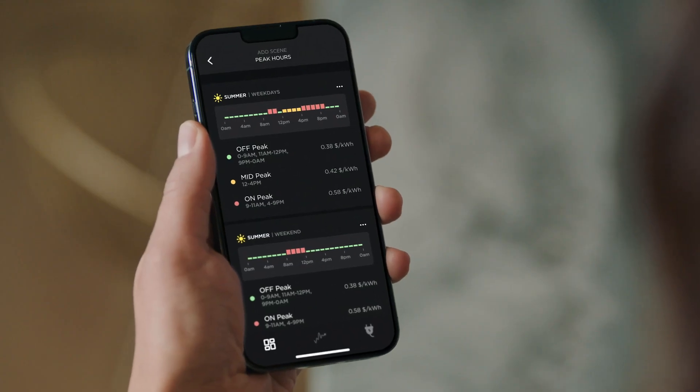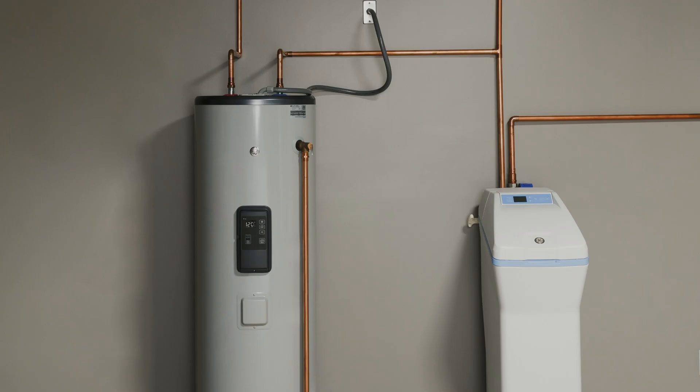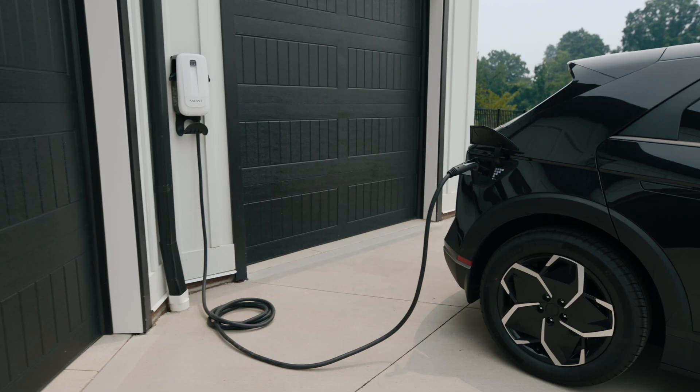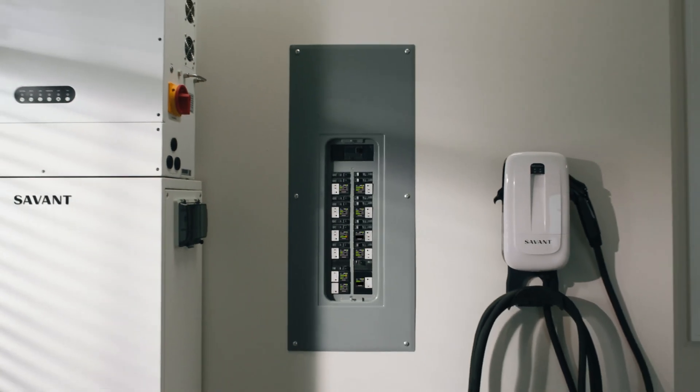The Savant power system enables you to offset peak utility costs, stay powered during outages, optimize everyday energy use, visualize your energy consumption in real time, and even fast charge your EV. And our scalable design means you can start small and expand your system as your needs change.